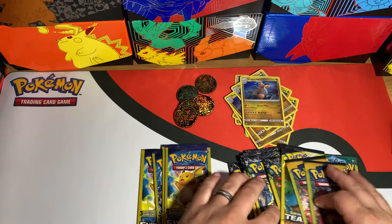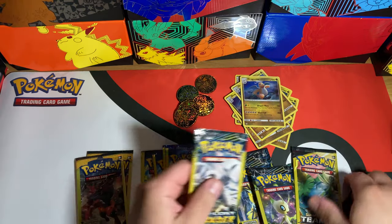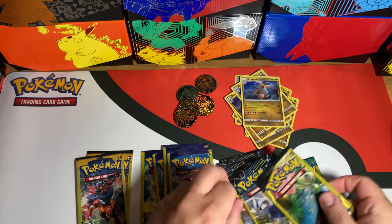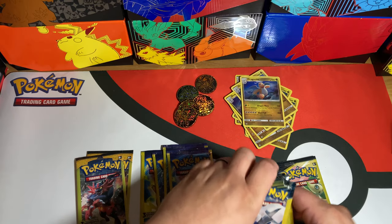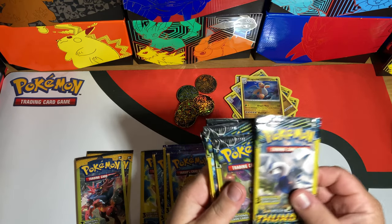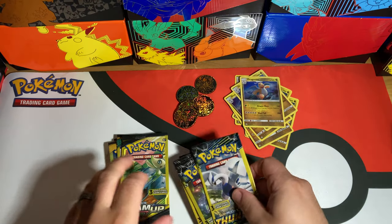So we've got one, two, three, four Evolutions packs, two Sun and Moon, a bunch of Lost Thunder, one Team Up, and one Guardians Rising. Let's see what we can get. We'll start with the Lost Thunder since it's what we got the most of.